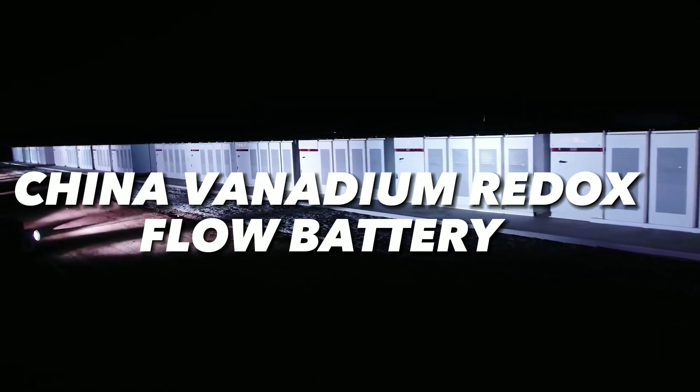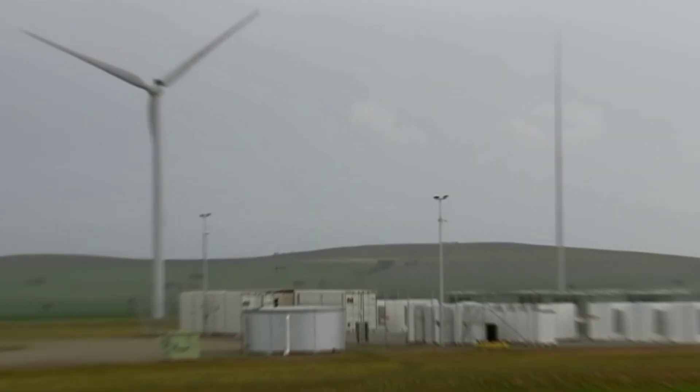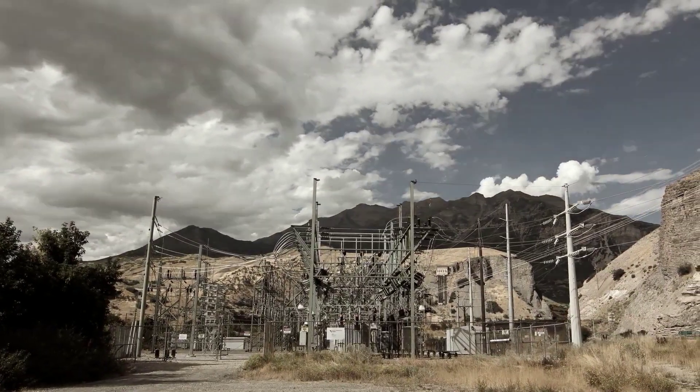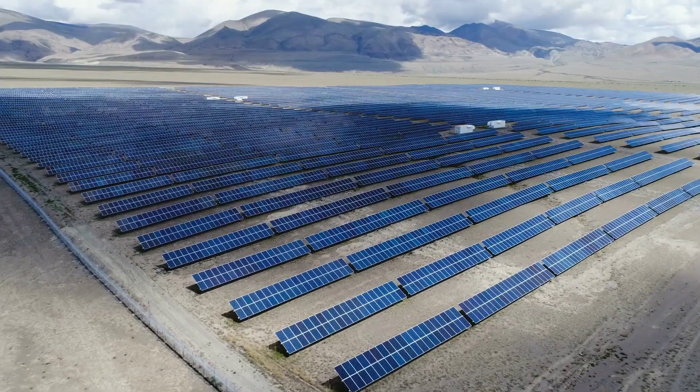For example, this is a 4 megawatt-hour vanadium redox flow battery system that was installed in China in 2016. It is connected to a wind farm and provides backup power and frequency regulation to the grid. It can store enough energy to power about 400 homes for an hour.